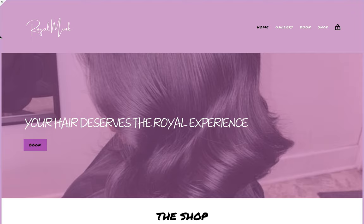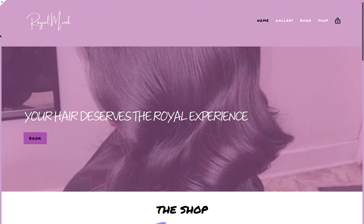Hi guys, this is Tiara, the founder and creative director of Launch Doll. I am here today to walk you through the Royal Mink website. It is a Squarespace template, which means that it does require a Squarespace account in order to activate. What we're going to be doing here is just walking through each page of this website.